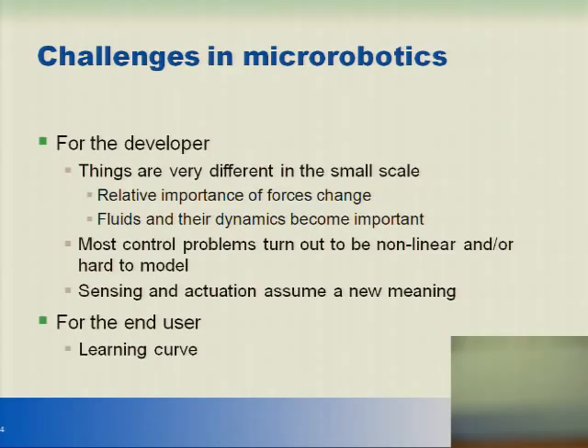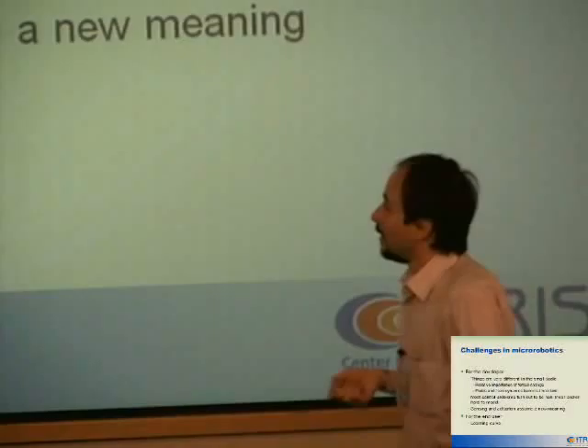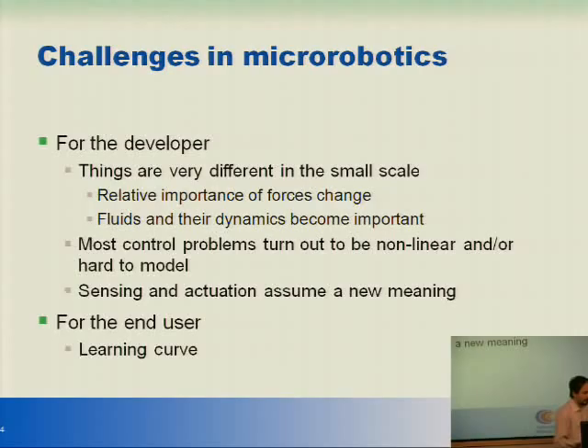The problems turn out to be incredibly difficult to deal with — they are almost all deeply nonlinear, hard to model, and so on. At such a small scale, things that robotics people usually take for granted, like sensing and actuation, assume a completely different meaning. What does it mean to have a sensor on a robot that is 10⁻³ meters? What does it mean to actuate such a robot? For the end user it's also pretty different — you're controlling a thing you don't really see, with some strange interface to deal with. So it's really a challenge for both the designer and the end user.